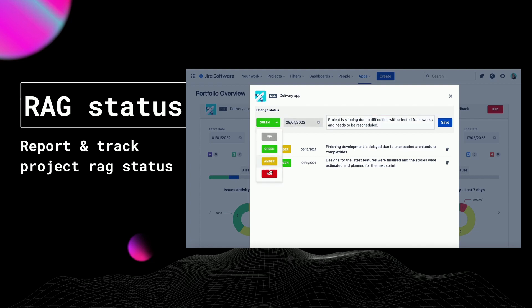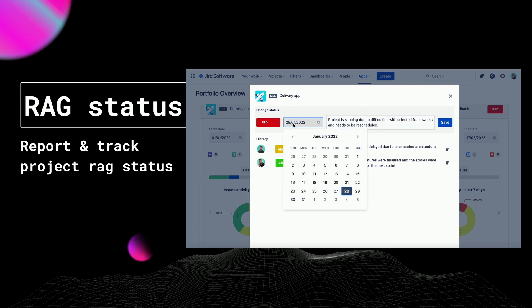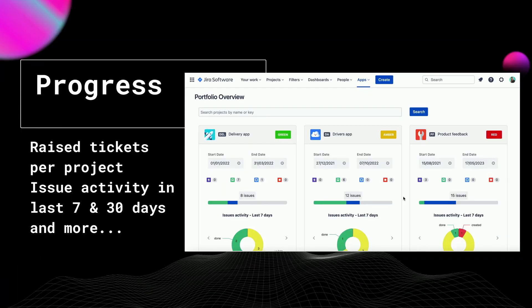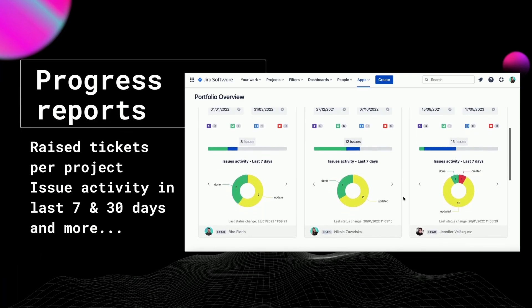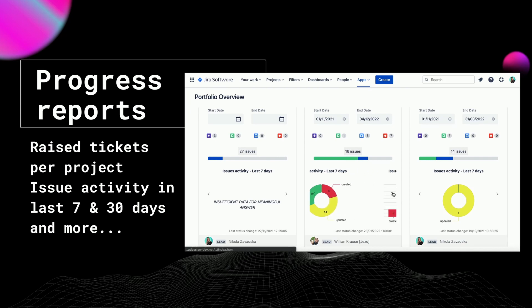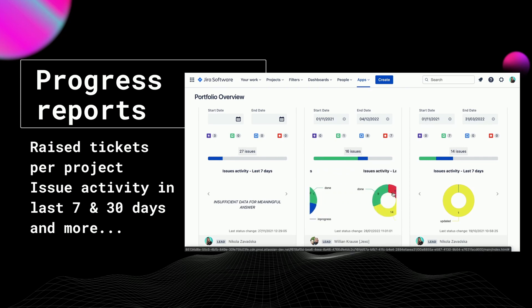If you would like to see project track status history, you can check it from the simple modal where you can find who reported the project status, when, and what was part of the update. To assess the health and progress of your project, you can look at metrics like number of epics, stories and bugs created for the project, distribution of these issues in statuses like done, in progress or open, issue activity in the last seven days, and issue activity today.